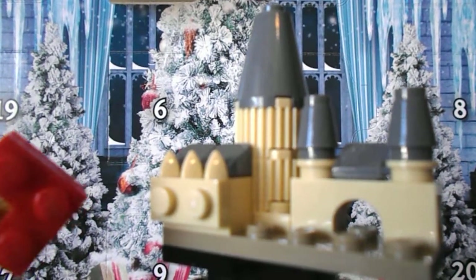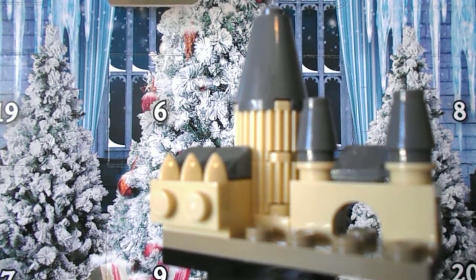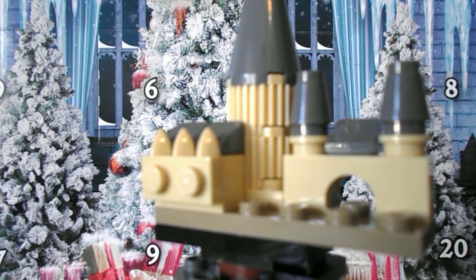You can see right here you have the Great Hall, the big tower, and a little bit of a side build for it. Thank you for watching, remember to like, comment, subscribe, and join me tomorrow when I do day three. See you all later, bye!